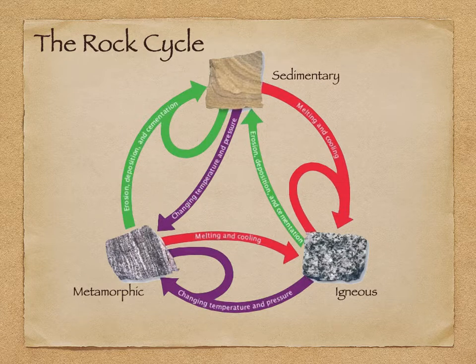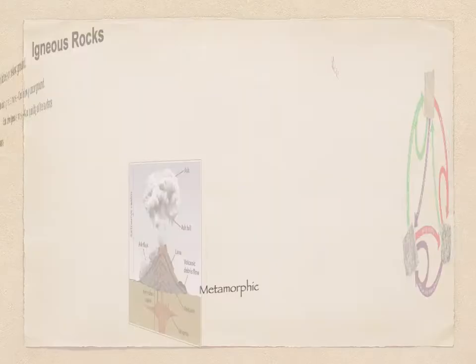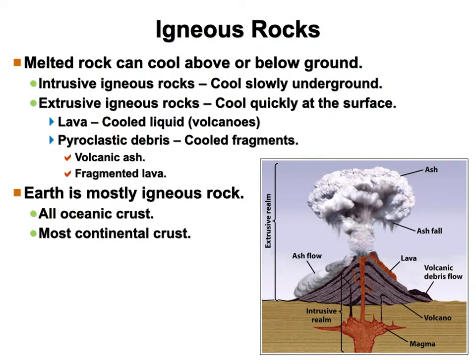An igneous rock can become an igneous rock — you can melt it, cool it, and go right back again. Make sure you've got that quiz open on its learning about igneous rock lecture.